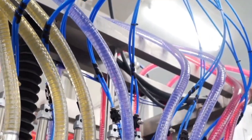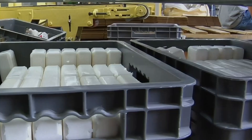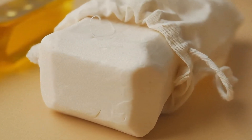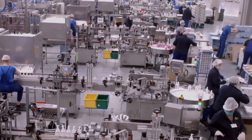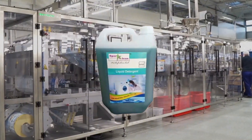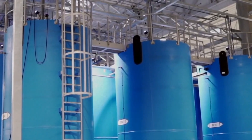It all begins with raw materials, and in the world of detergent, the most important ones are surfactants. These are the key cleaning agents that break down grease, dirt, and stains. Factories typically use synthetic surfactants like linear alkylbenzene sulfonate, or natural alternatives like soap noodles.